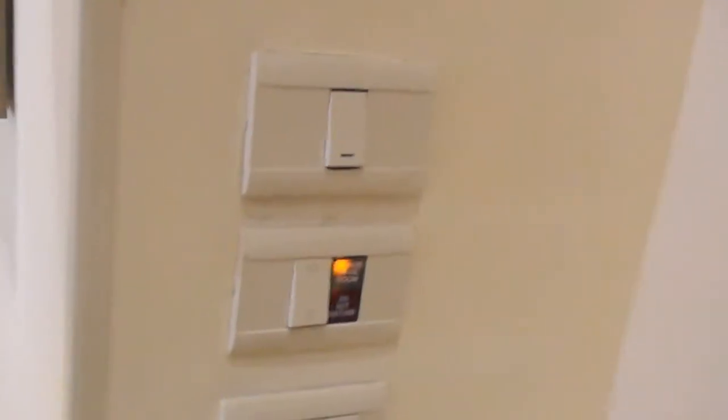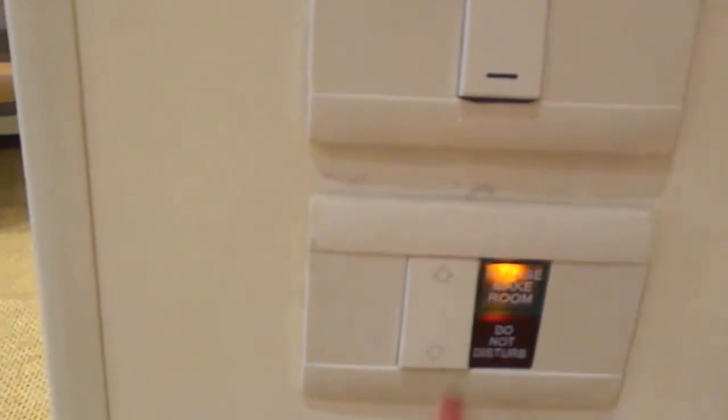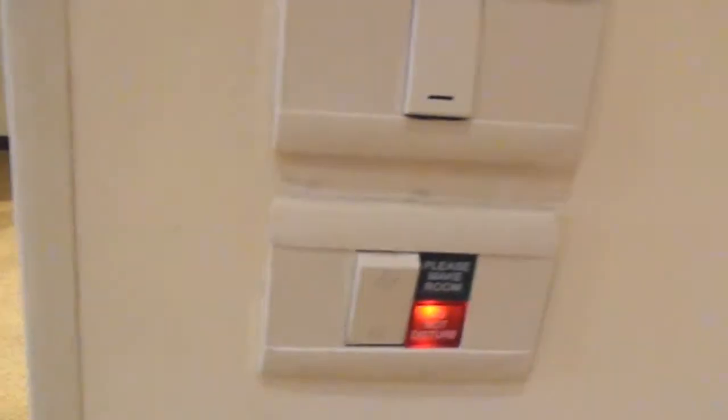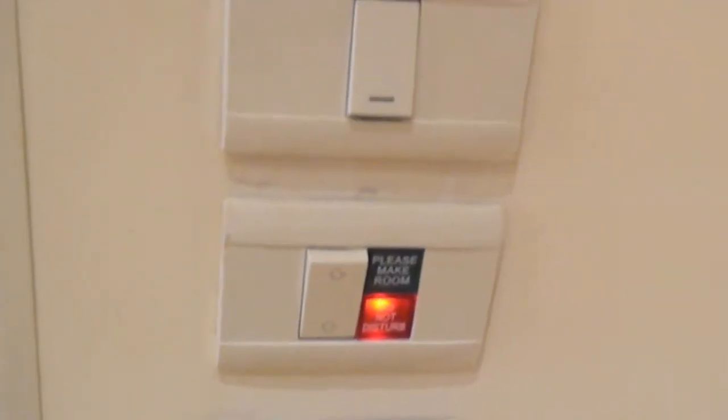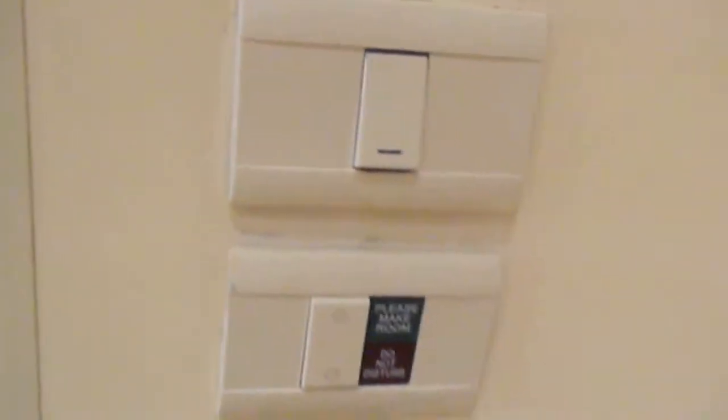There is also a very nice feature right here by the door that I forgot to mention. You have a button you can press for making the room in the morning if you want, or a do not disturb if you don't want to be disturbed — say you just came off a long flight and want to sleep. Housekeeping will not wake you up by knocking loudly or even barging in.